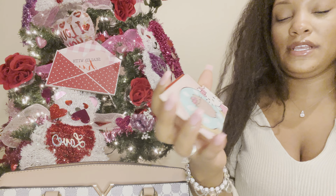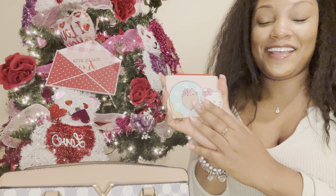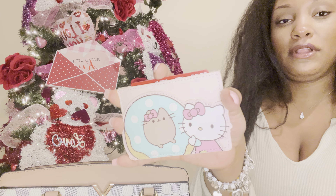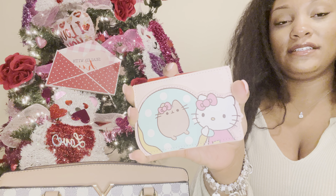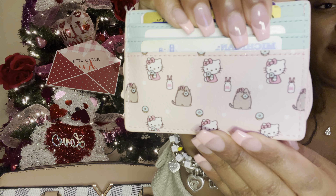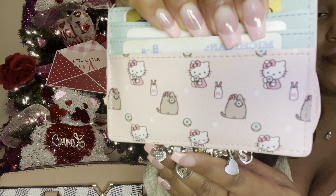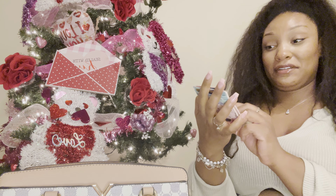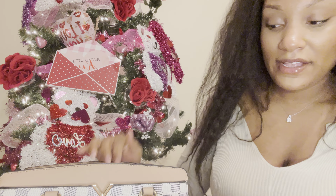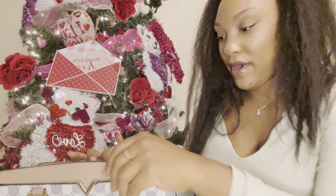I've been using my Hello Kitty and Pusheen card holder. I really like this, so if you like Hello Kitty or you like Pusheen, definitely pick this up. I've been so happy to grab this and pull it out of my bag — it has the little Pusheen and Hello Kitty on the back. I don't know when I'm going to switch this card holder because it's so cute. Especially with this bag, it just goes really well.